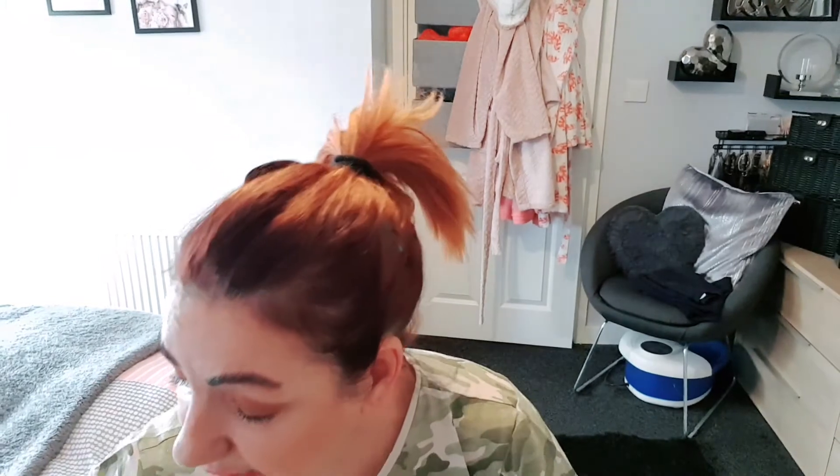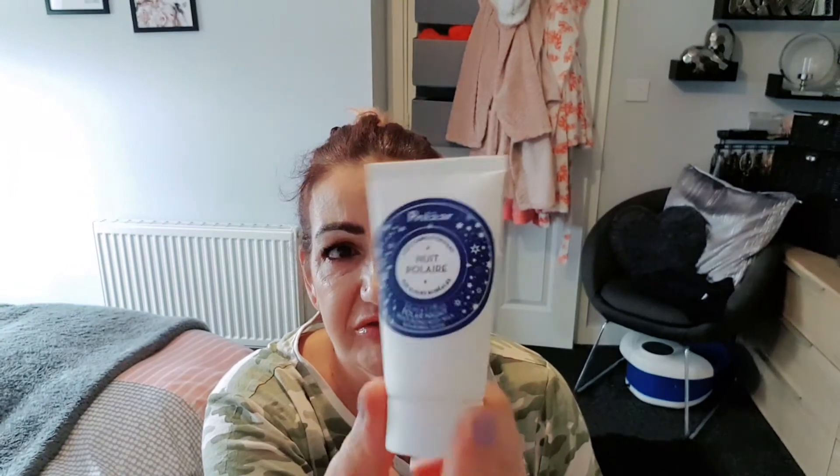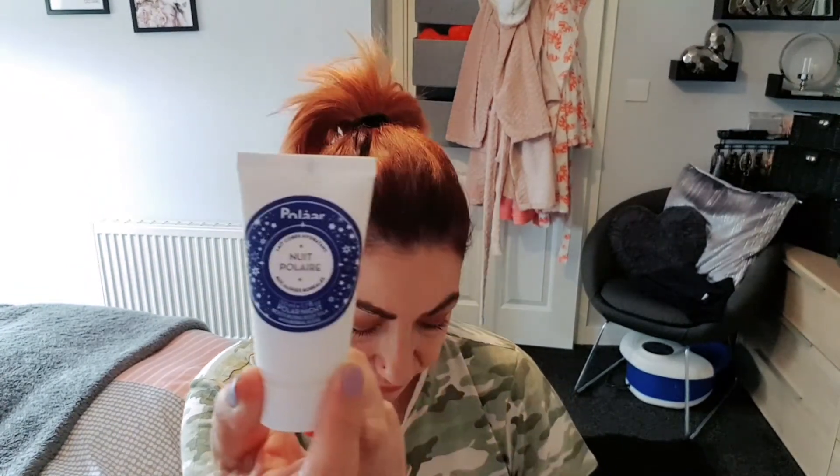Next we have the Polar Body Milk — 98% natural ingredients. 'The addictive scent of Polar, this milk with a fine melting texture moisturises and intensely soothes all skin types.' Recommended price is £8. I've used some of their products before and quite liked the brand. I'm not going to open it as I've got so much skincare on the go, but it's a good size.